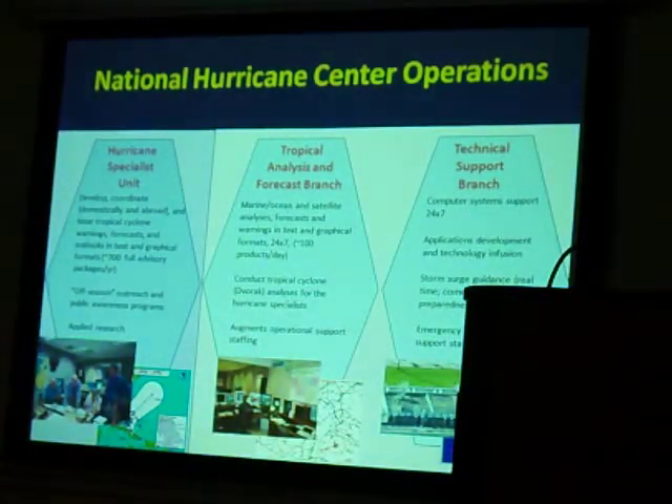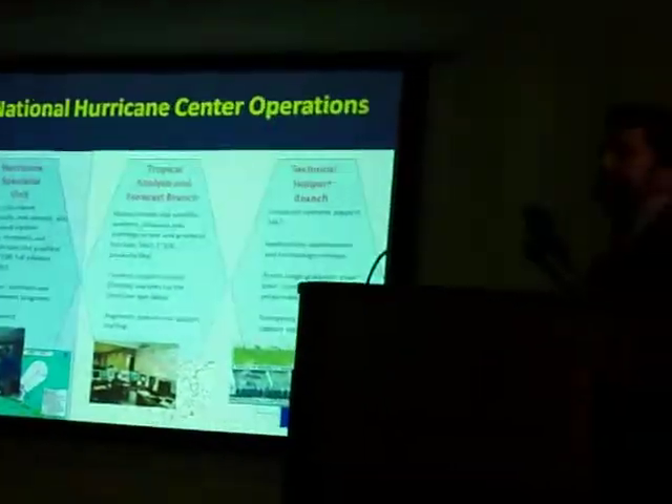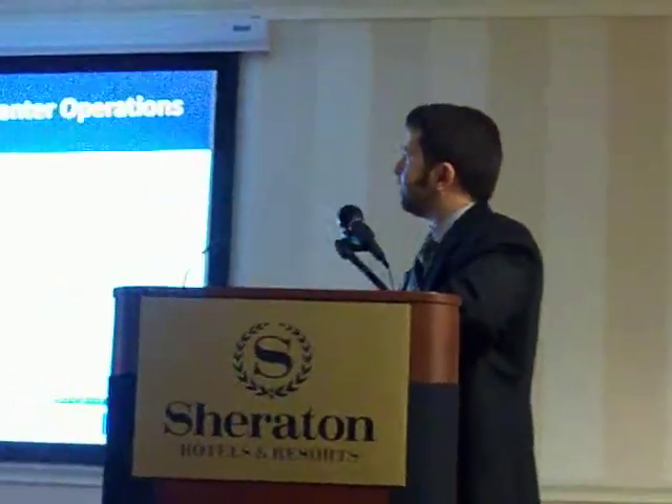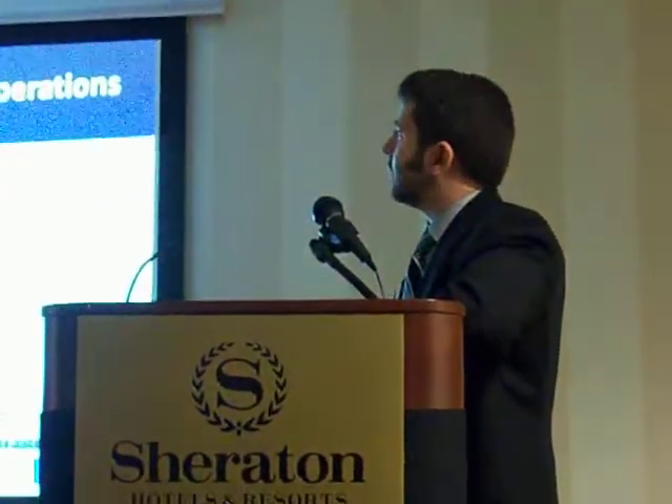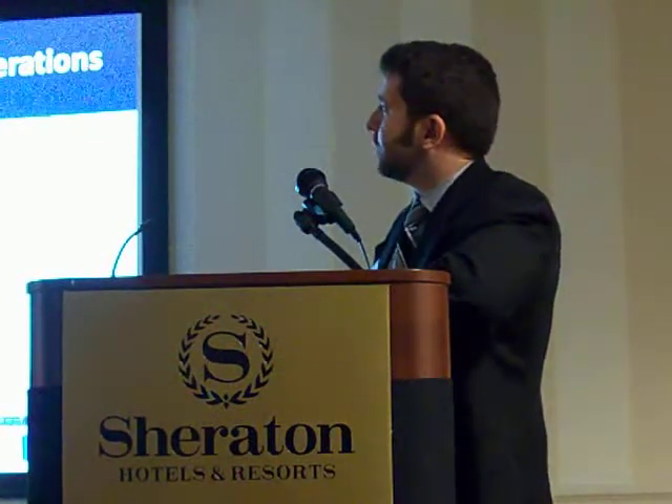So that brings me to our operations at the National Hurricane Center. We have three different units. I'm part of the Hurricane Specialist Unit. There are ten hurricane forecasters — four junior and six senior. Within the unit, we generate forecasts which go out to five days. We also coordinate with various federal, state, and local officials, both domestically and abroad. In an average year, we issue about 700 full advisory packages, for both the Atlantic and the East Pacific.